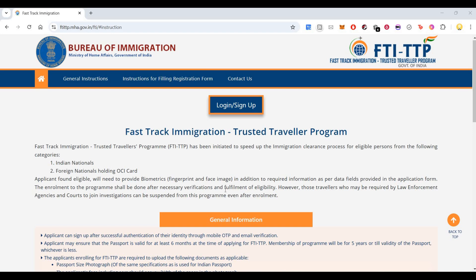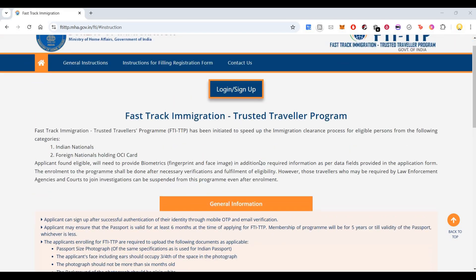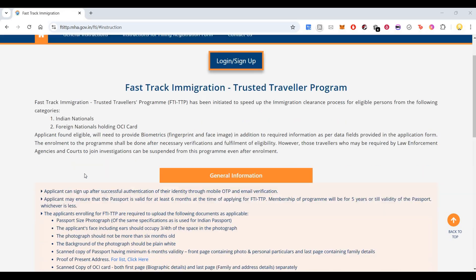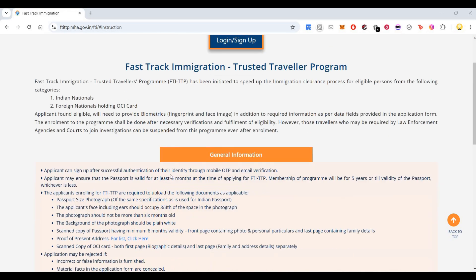However, travelers who may be required by law enforcement agencies and courts to join an investigation can be suspended from this program even after enrollment. Basically, what it does is it smoothens up your immigration process, so it will be much faster for you.